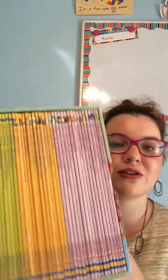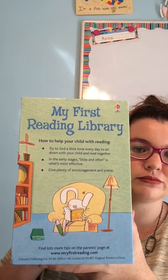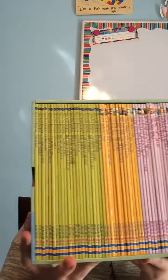And then we have — this is a big one — My Very First Reading Library. This has 50 books in it, and this set is only $79.99, so it's only $10 more.